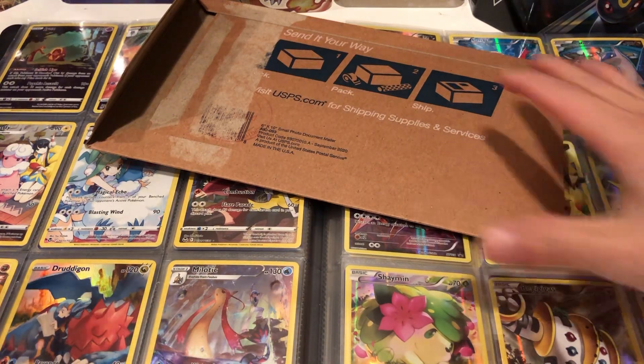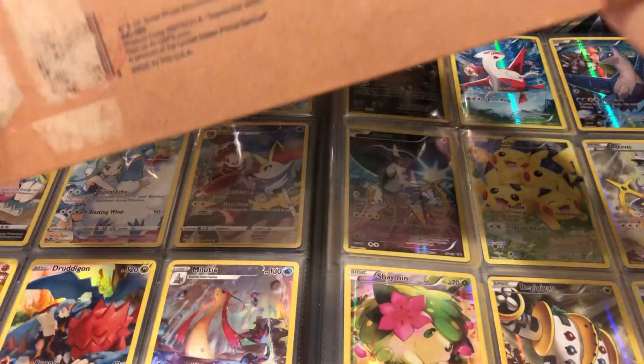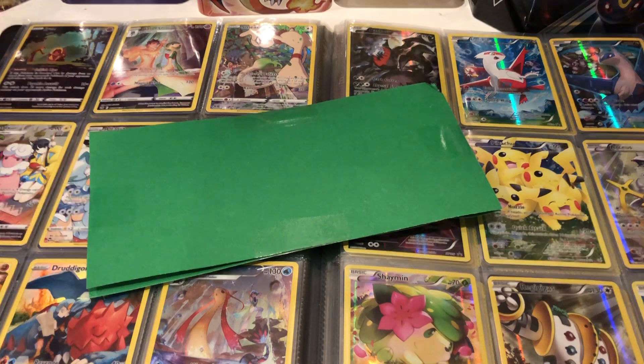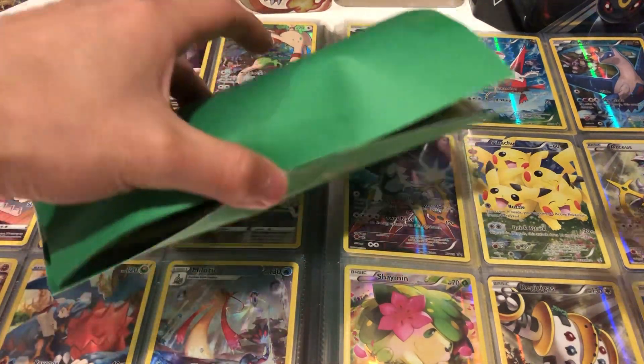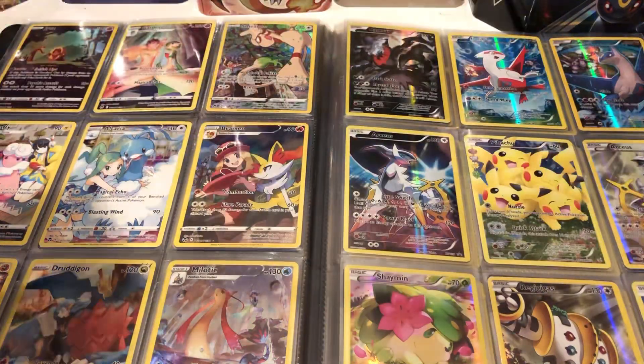Hey, what's going on guys? Today we're gonna make a pretty quick video — I have to hop in a little bit so hopefully this won't take too long. We got a new package of cards today so I'm pretty excited. I got out of work early, picked these up at the post office. They put them on hold — it has to mean that this is important.